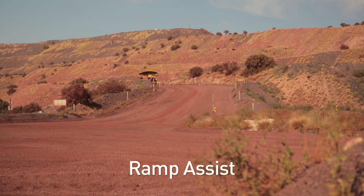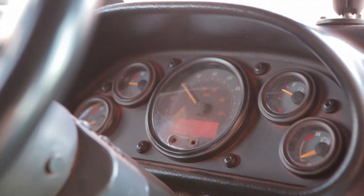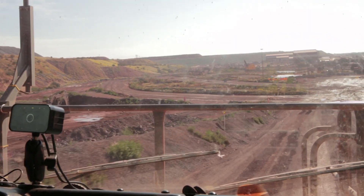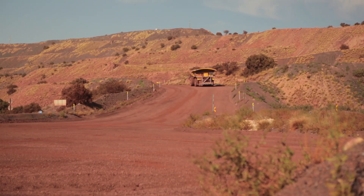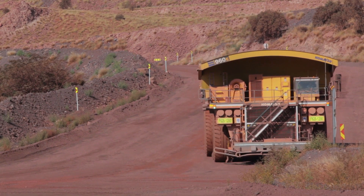Ramp Assist. In the event of an over-speed condition occurring down a ramped surface, an alarm will notify the operator that the allowable speed limit is being exceeded. In this event, the truck's speed will be automatically retarded to maintain a safe speed on the downhill slope. Once the speed of the truck has been reduced to the set minimum speed, the retarder will then deactivate.